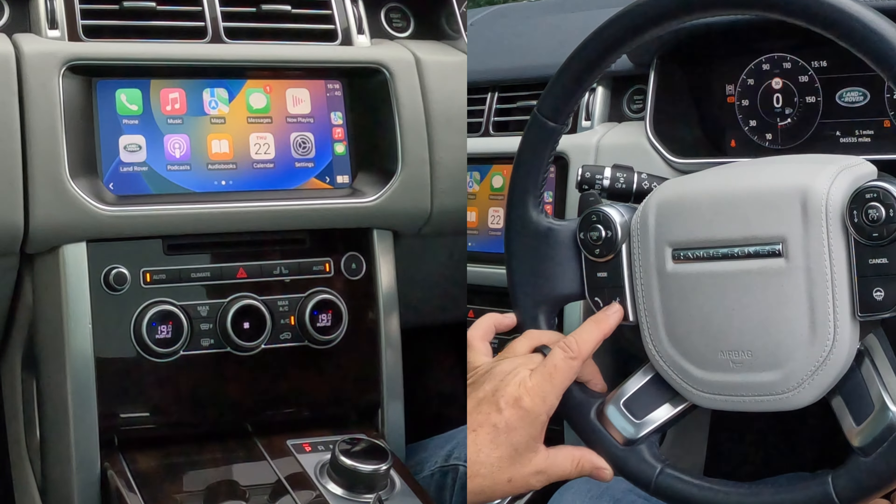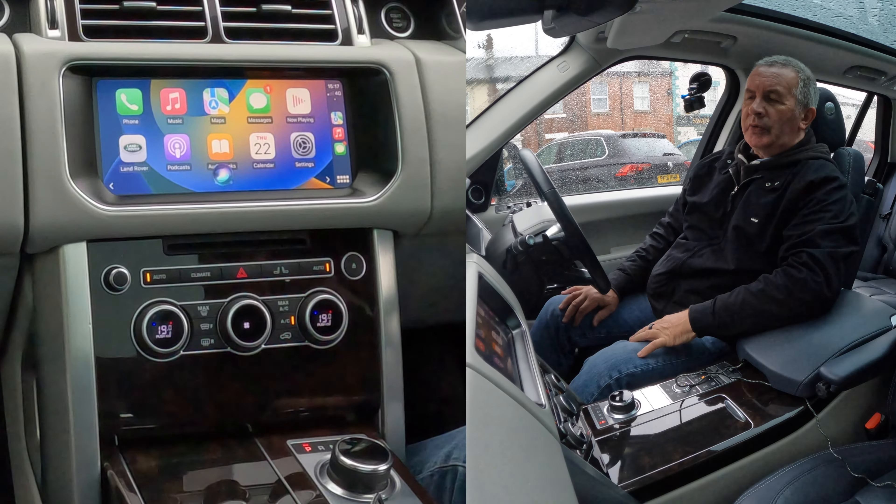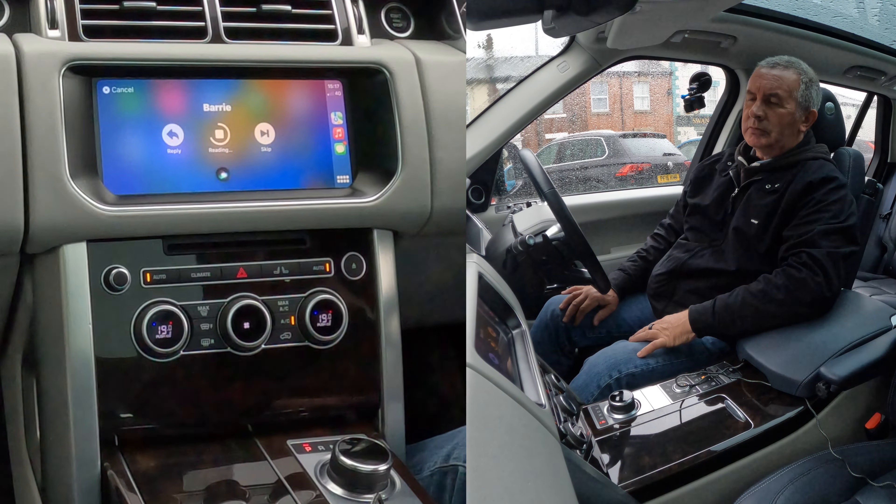If it was just on the actual screen, you'll see the messages. We've got a text message now. A couple of seconds, voice activation: read texts. Barry sent a new message: 'I'm sat in a Range Rover Vogue, it's absolutely fantastic.' Would you like to reply?